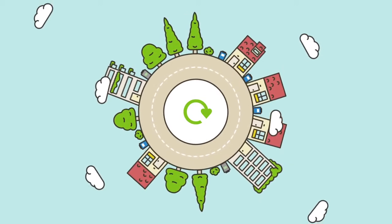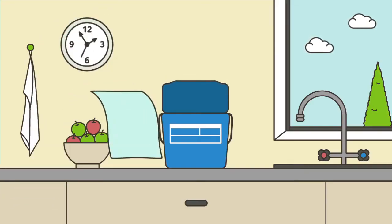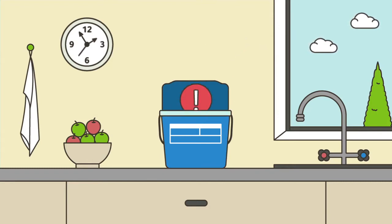It's never been easier to recycle your food scraps in Hackney. First, line your caddy with your free compostable liners. Make sure you don't use plastic bags. Then, add your food scraps.